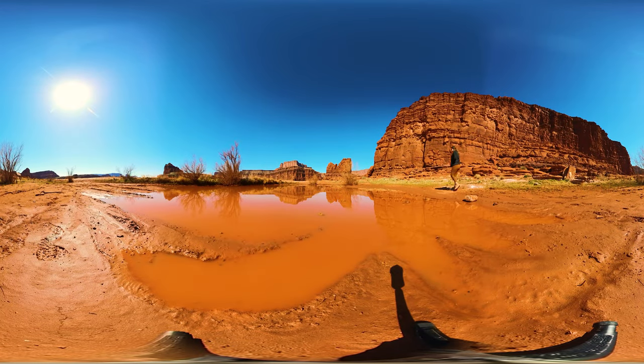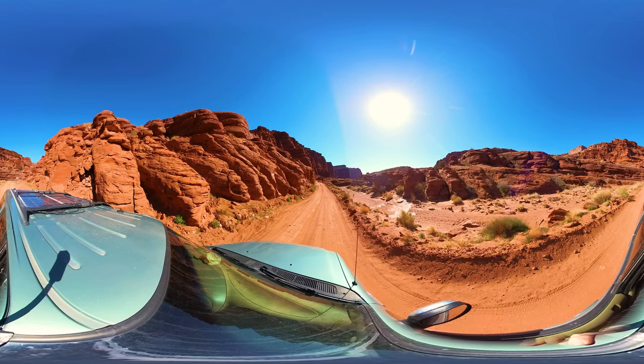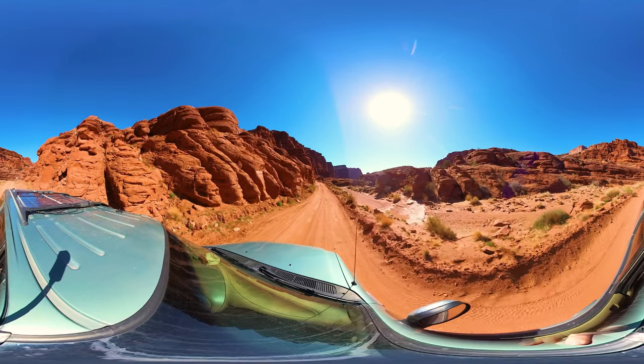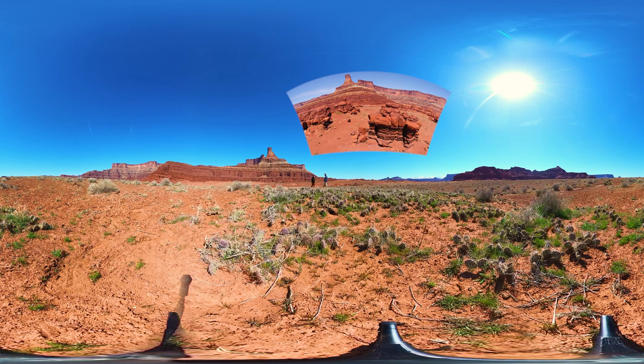I thought I could get such beautiful reflections up at the mud puddle. We put this Jeep Safari here in Moab, and here they come! That kind of reminds me of Devil's Tower — one of those encounters.